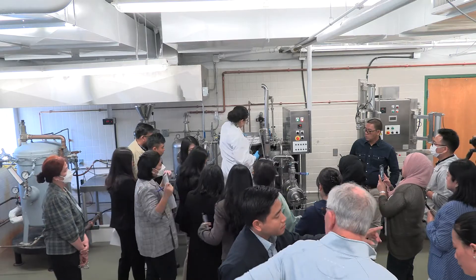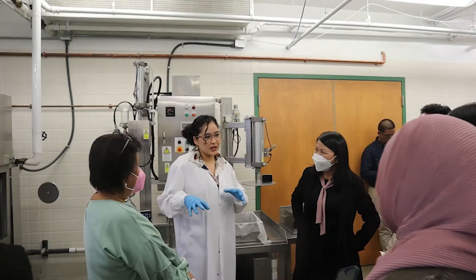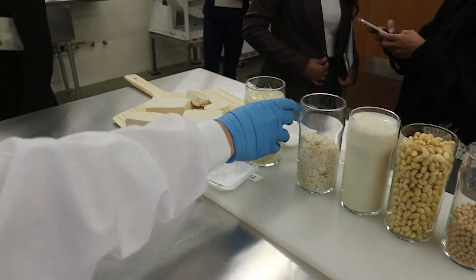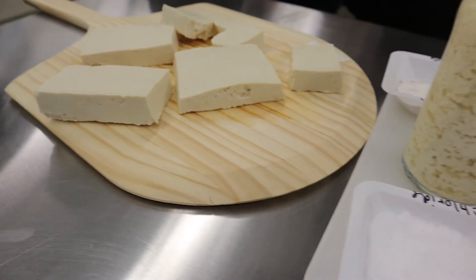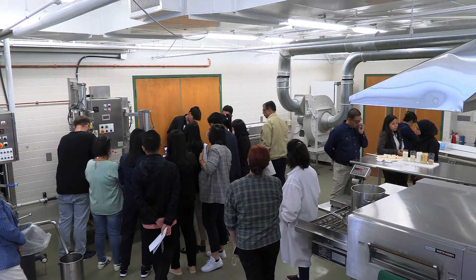We spent some time up in our labs here at NCI. We have a soy processing laboratory and we took them through the process of making soy milk and tofu, which is really important — obviously many of these buyers will utilize soybeans for that purpose.